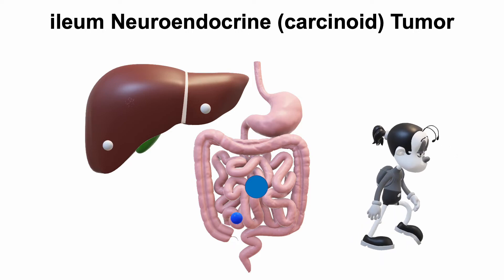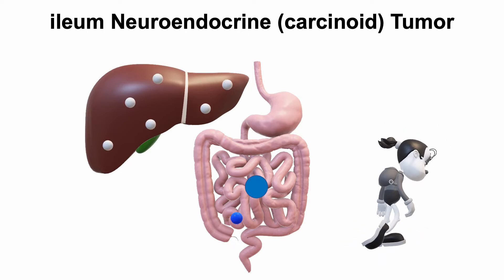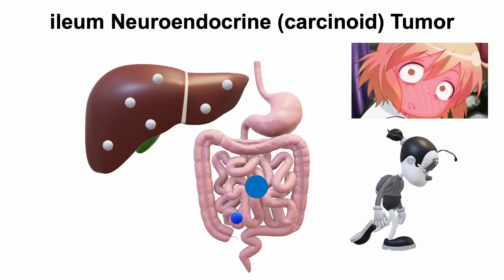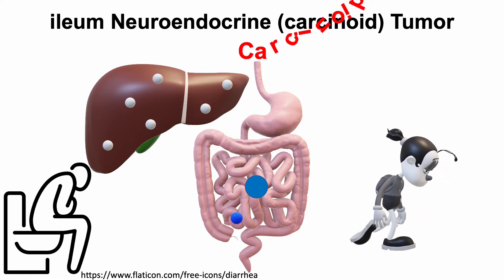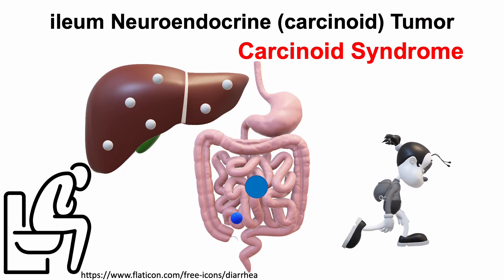When they've spread to the liver, the tumors can release chemicals into the blood, causing flushing and diarrhea. When this happens, it is called the carcinoid syndrome.